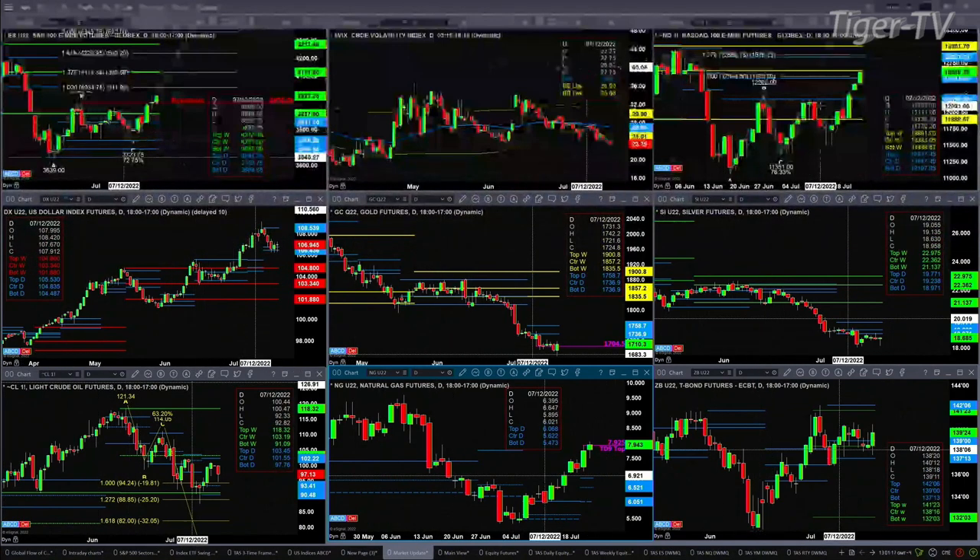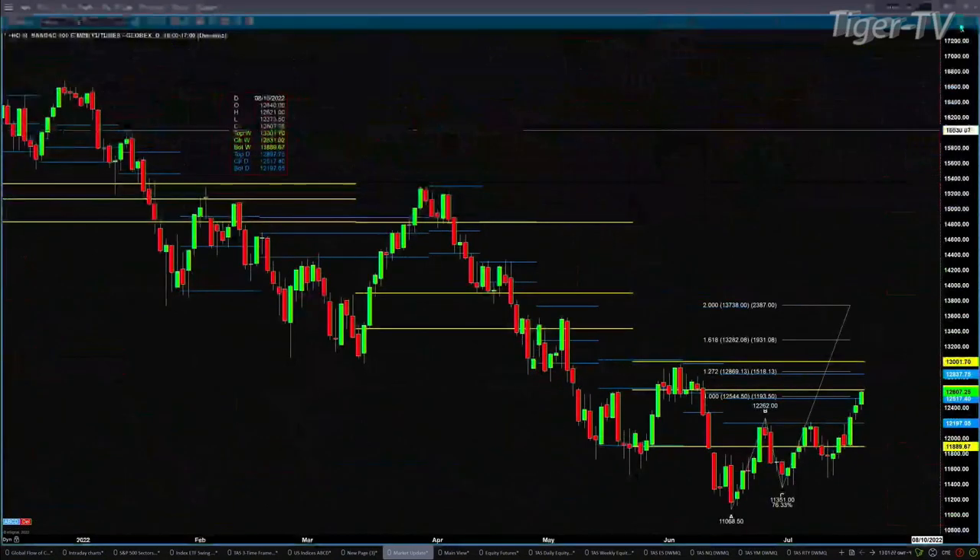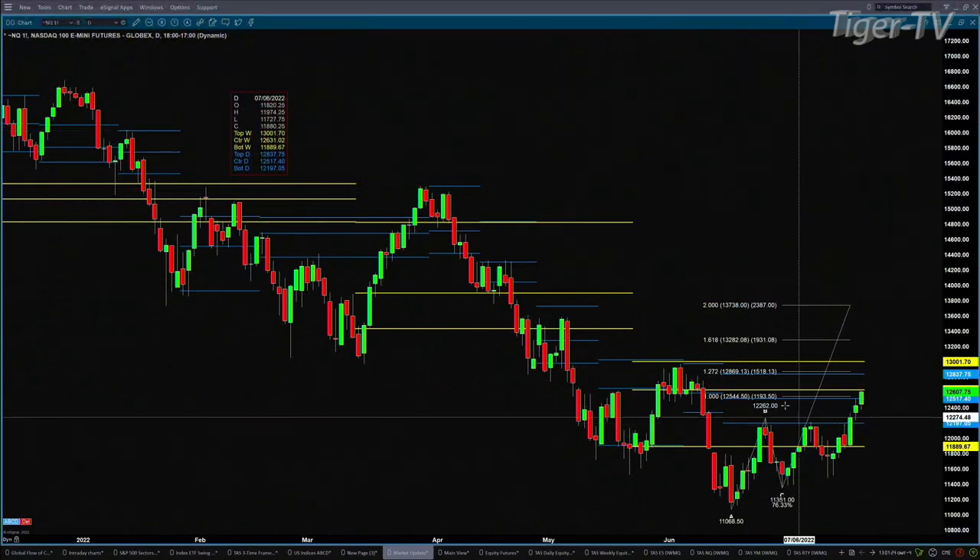The NQ has already attained the one-to-one price projection level. It's kind of hard to see — maybe if I just expand this out it'll be a little bit easier. There you go. So the one-to-one level was at the 12,544 area. We're above that. The next price target is at the 12,869 level; 12,837 is the top of its current profile.